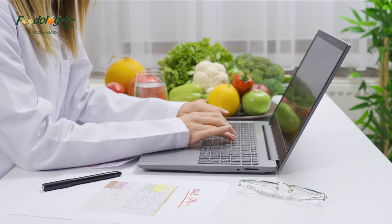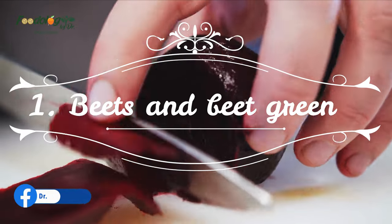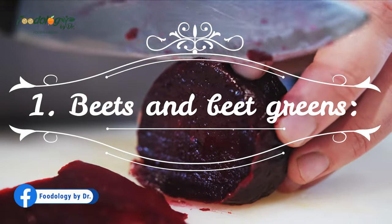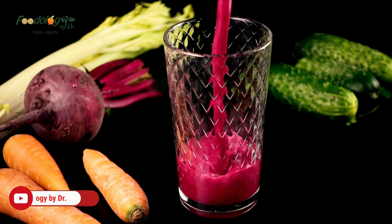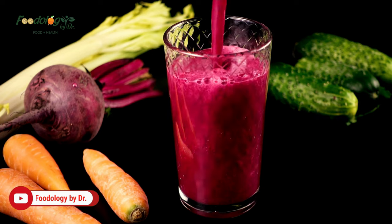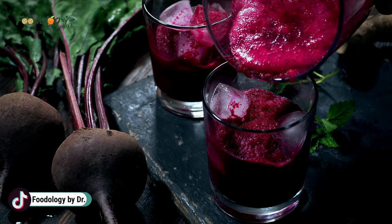Here are 20 foods that may help boost lung function. 1. Beets and beet greens. The vibrantly colored roots and greens of the beetroot plant contain compounds that optimize lung function. Beetroot and beet greens are rich in nitrates, which have been shown to benefit lung function.